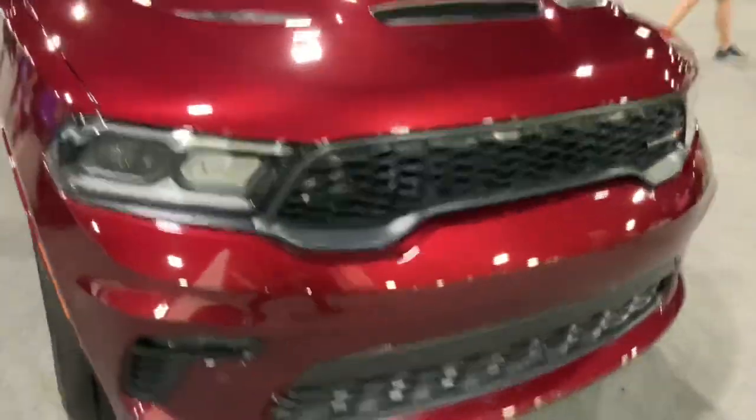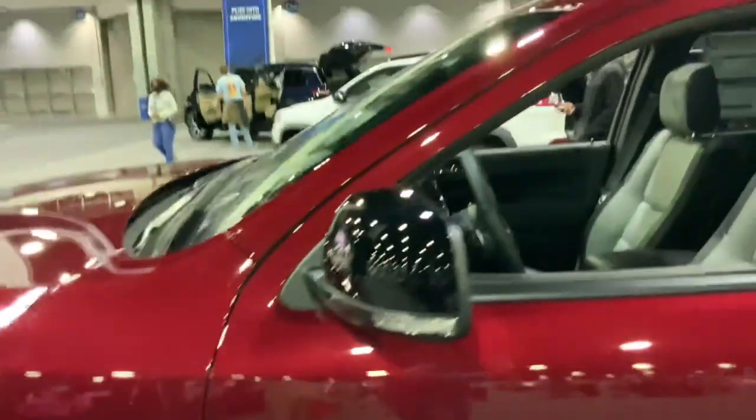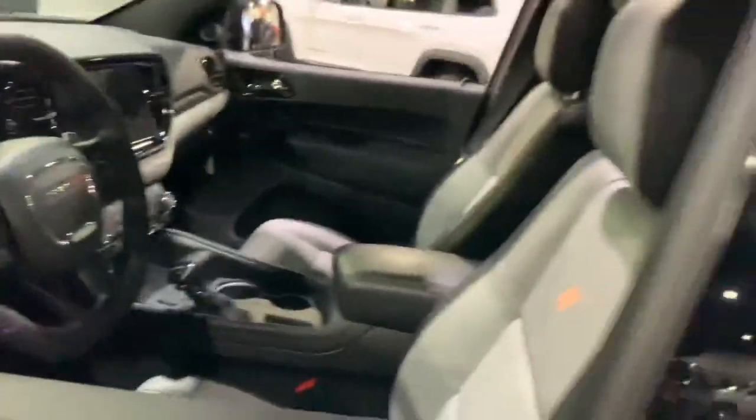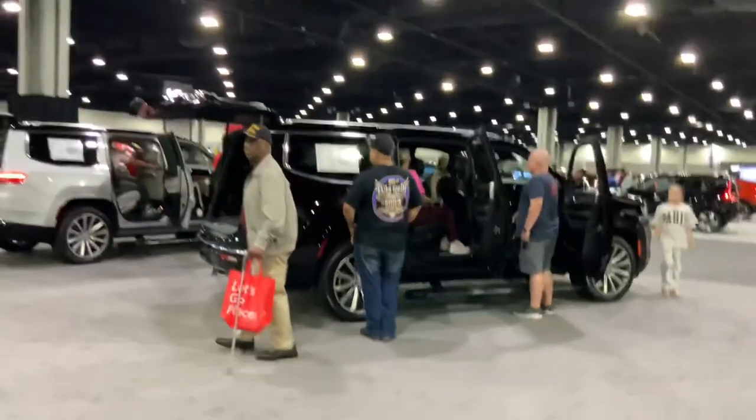And let's see — is this the Durango? It's gotta be the Durango; it's got a Hemi in it — thank God for that. That's a sweet-looking interior; this one actually looks pretty good. And there's the Wagoneers.